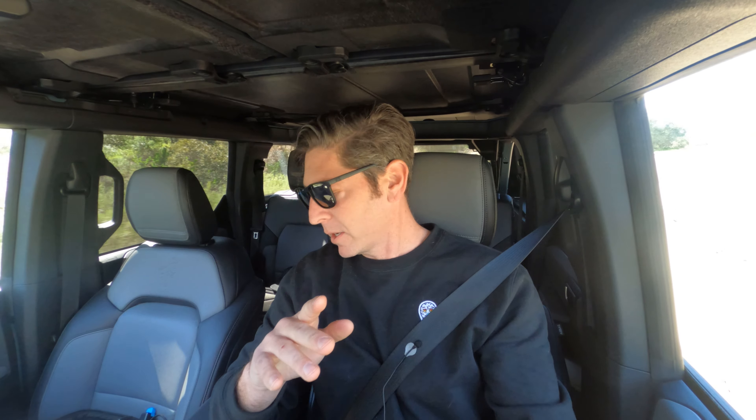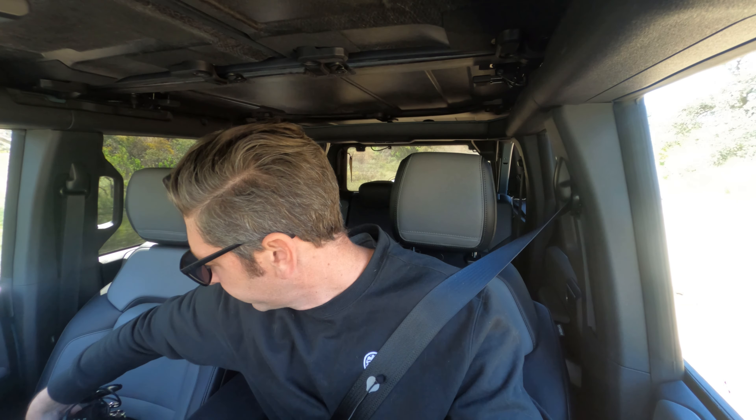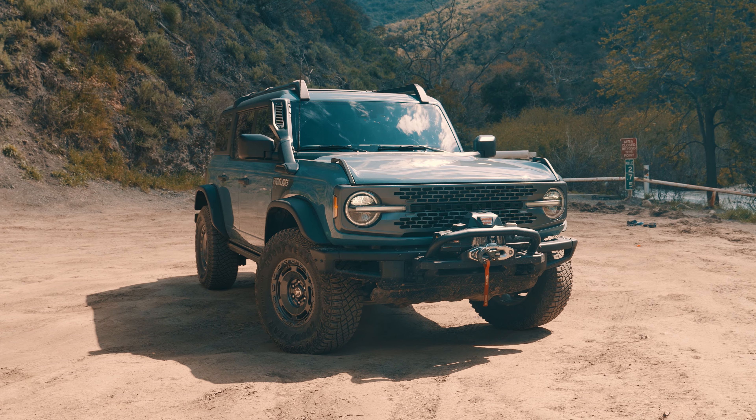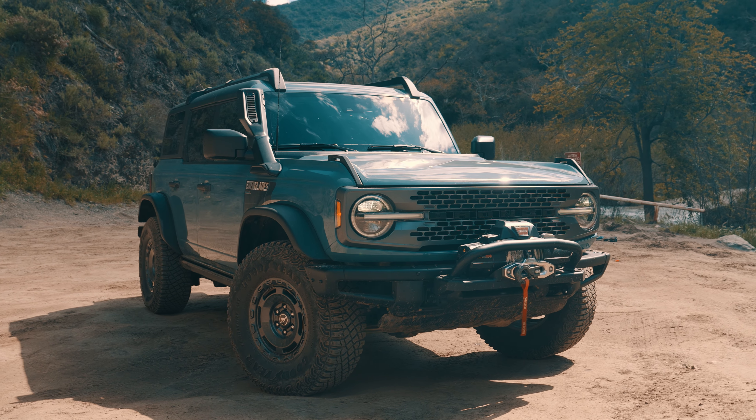We're off-roading! Hi everybody! I'm in a Bronco — I'm in a four-cylinder Bronco, and normally I'd be like 'no, it's just a four-cylinder Bronco,' but here I'm happy to report that the engine is good. And this one is even better because this isn't just a regular Bronco with a smaller engine — this is the Bronco Everglades.